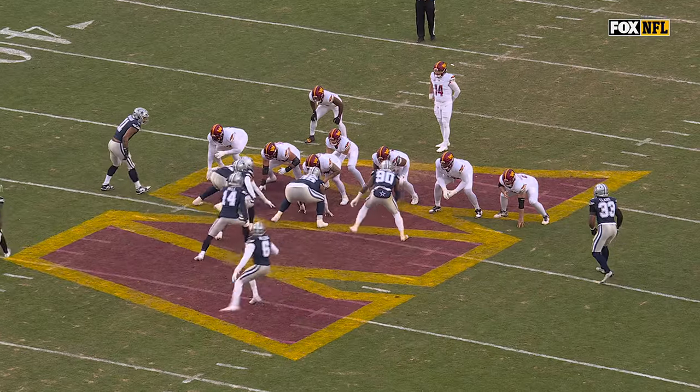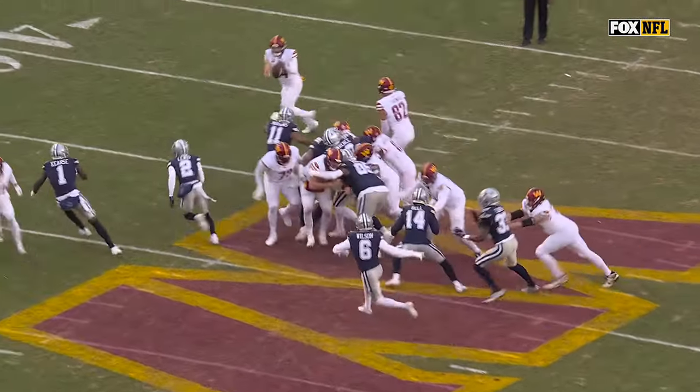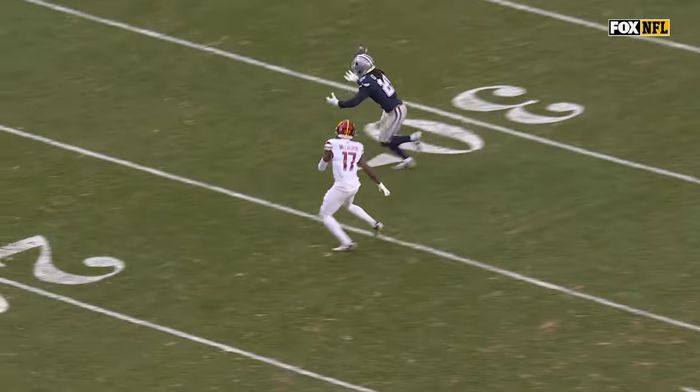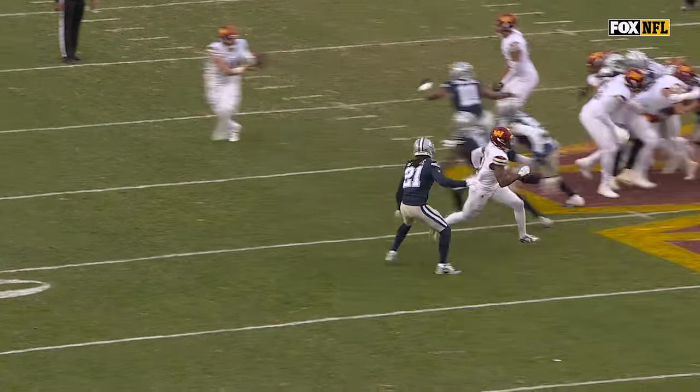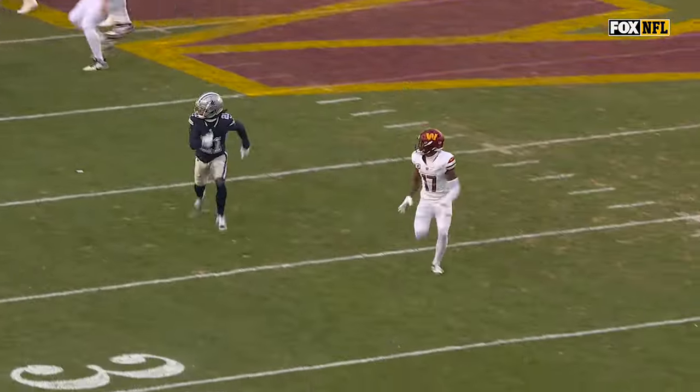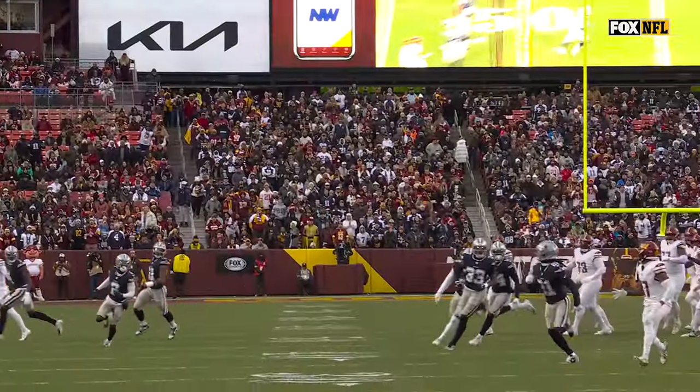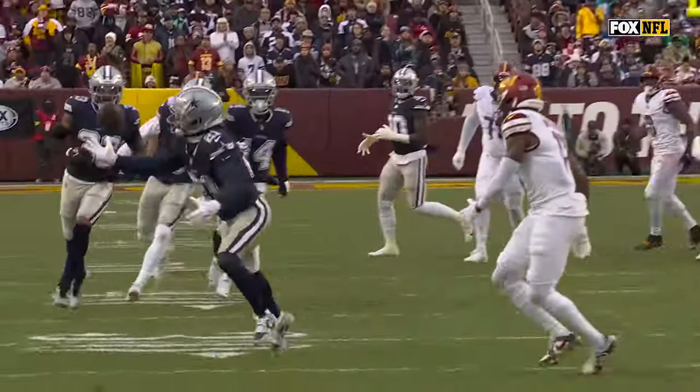Then it's fourth and one. Thomas — remember, he was a quarterback in college. Looks like it's going to be quarterback sneak, then he goes option to Sam Howell. And you said it — Terry McLaurin is wide open. Sam Howell just has to put this ball out there, and it's a touchdown. Yeah, that was a gimme, but they didn't connect. And he was just expected to make that throw.